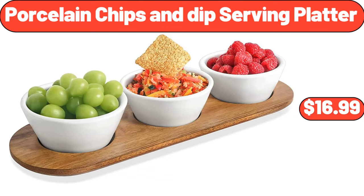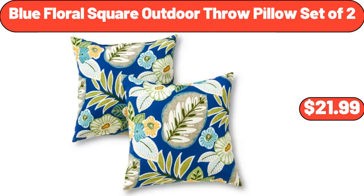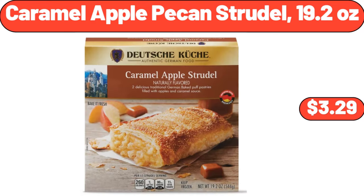Porcelain Chips and Dip Serving Platter $16.99. Nonstick Pro Cooling Rack $13.99. Blue Floral Square Outdoor Throw Pillow Set of 2 $21.99. Deutsche Kuche Donauwellen Squares $3.99. Silicone Toilet Brush Caddy $11.99. Caramel Apple Pecan Strudel 19.2 Ounces $3.29.